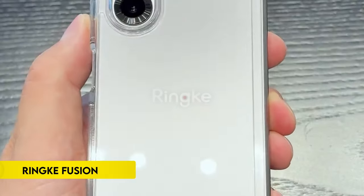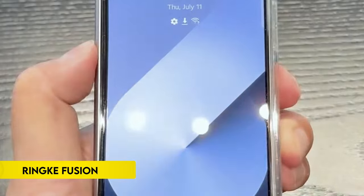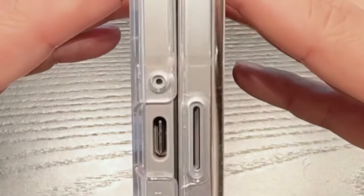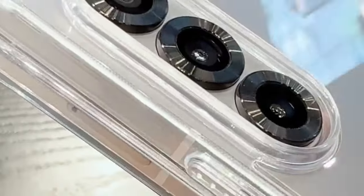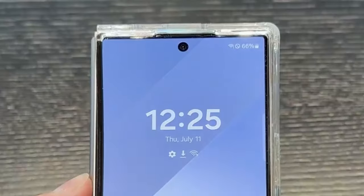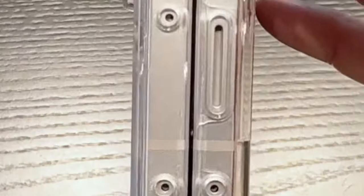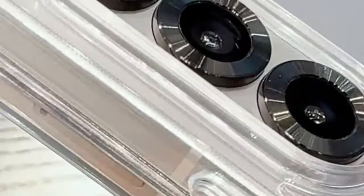Number 5: RinkFusion. RinkFusion combines robust protection with practical design features. It features precise cutouts for enhanced protection, with lifted bezels safeguarding the rear camera and screen. The case boasts a clear polycarbonate back panel paired with a TPU frame for durability and shock absorption. Supporting wireless charging and compatible with phone grips, it ensures seamless functionality. Additionally, its built-in lanyard hole prevents accidental drops, making it a versatile choice for everyday use.